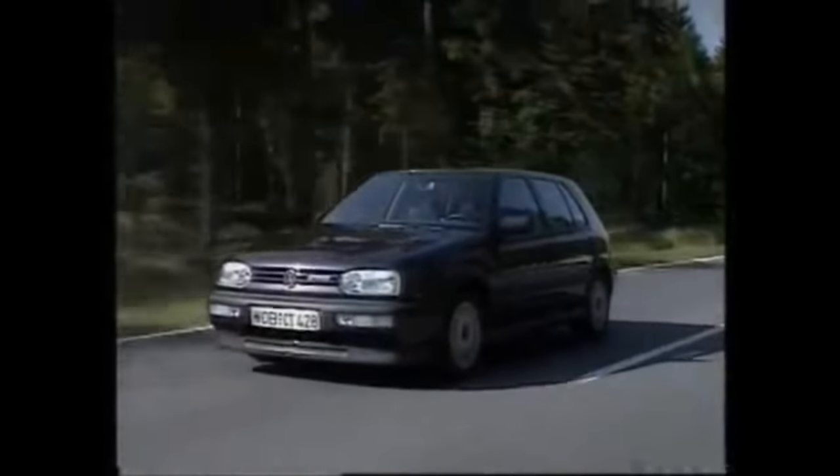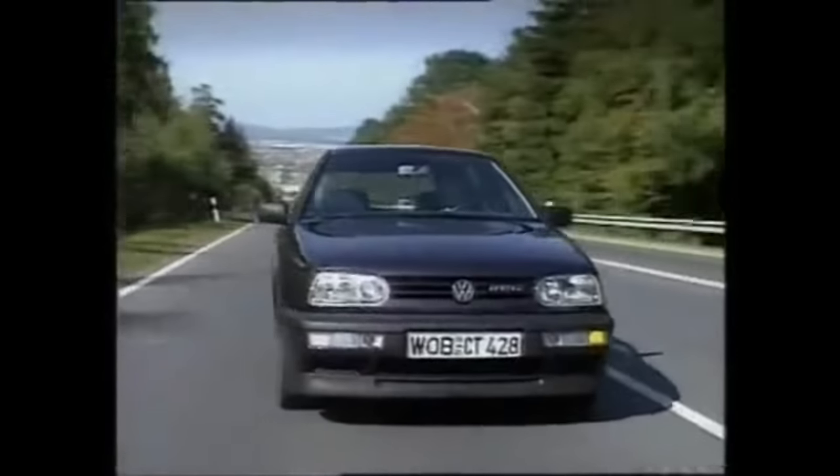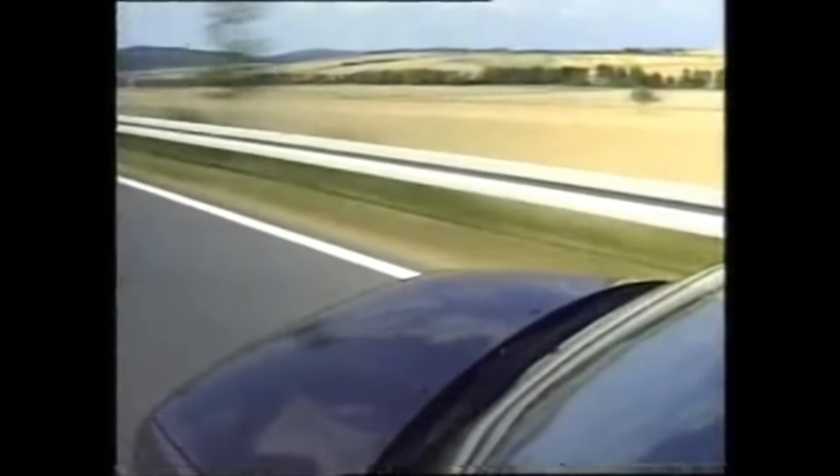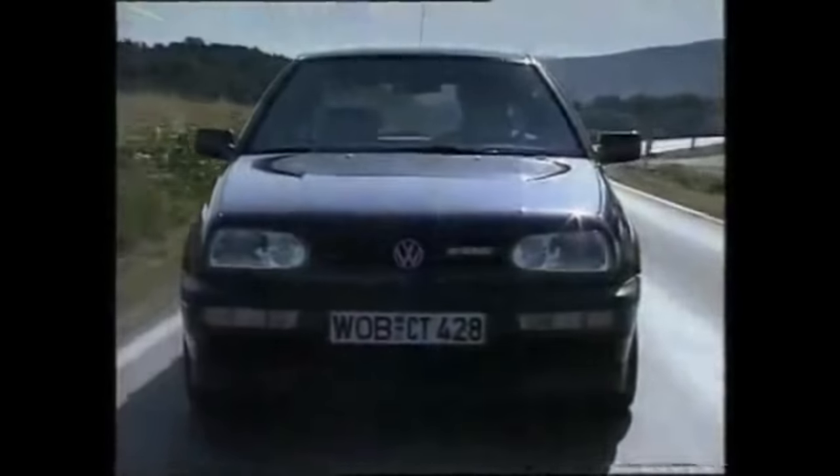The old GTI, for all its undoubted virtues, was falling behind the competition in all sorts of areas, and even with its two-litre engine the new one is no longer at the cutting edge of hot hatch technology. But the VR6 is a very different kettle of fish — it has the power to be great fun when you're in the mood, yet it has an air of quiet indifference when you're not.